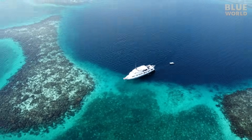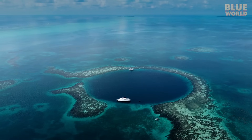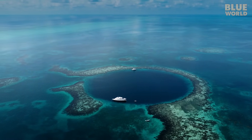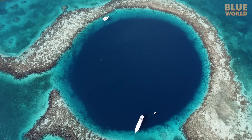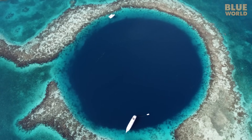The Great Blue Hole is the largest and most famous ocean blue hole in the world. It's 1,000 feet across, 400 feet deep, and was proclaimed one of the best dive sites in the world by none other than Jacques Cousteau.